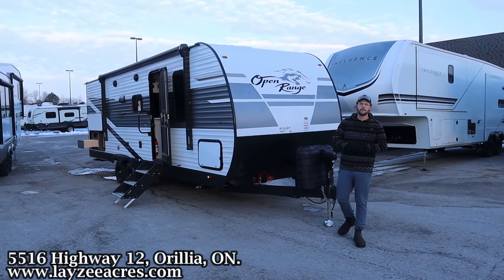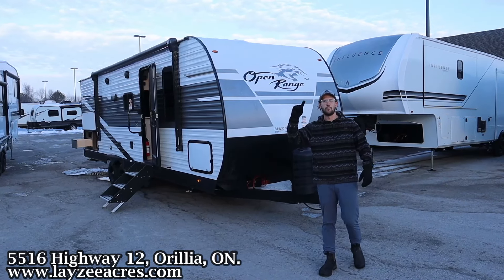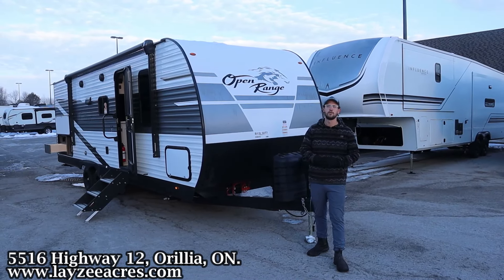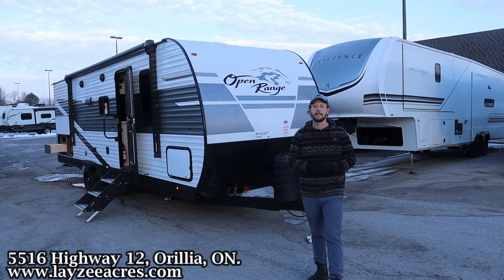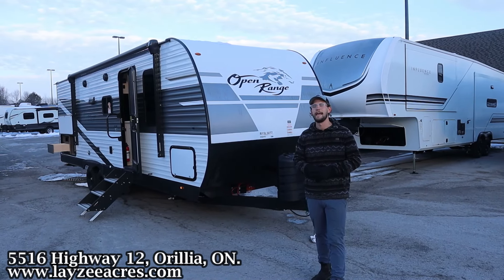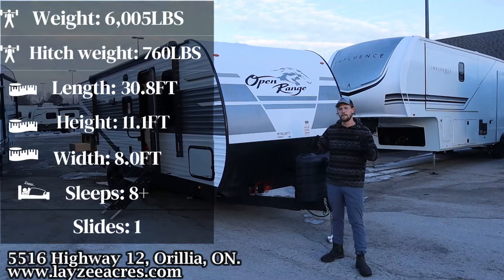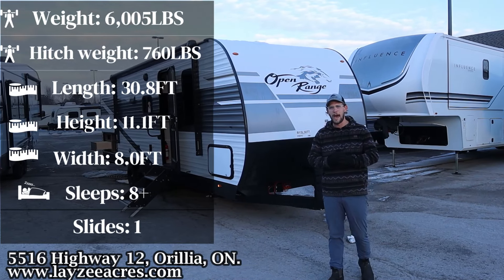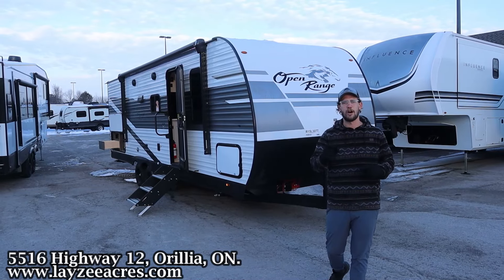How's it going, happy campers? I'm Brandon from Lazy Acres and we're out here saving the world one trailer at a time. Today we're going to look at a beautiful 2024 Highland Ridge Open Range 26 BHS. It is just over 30 feet total length and the weight is six thousand five pounds. We're excited to show it to you and I got Josh on the camera.